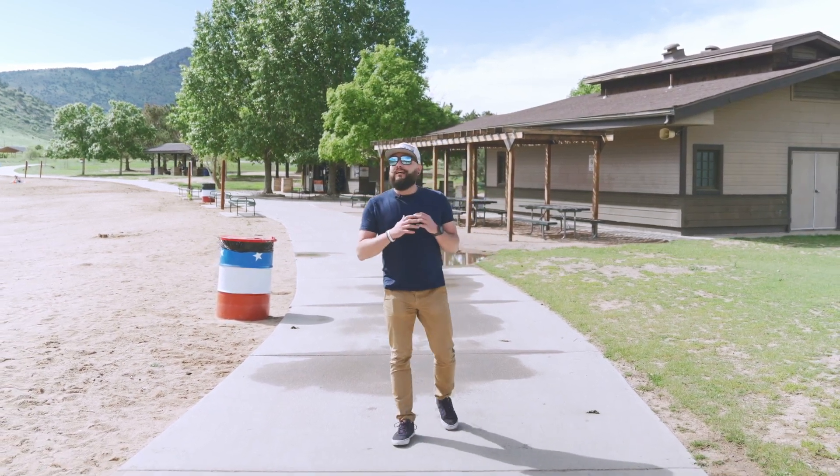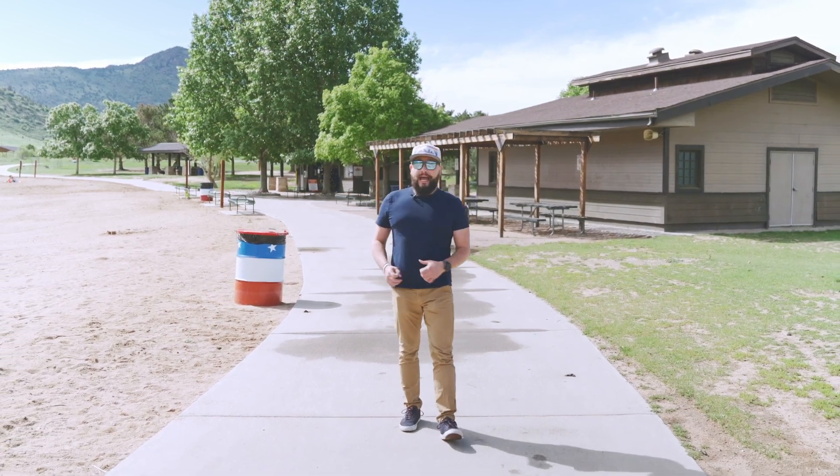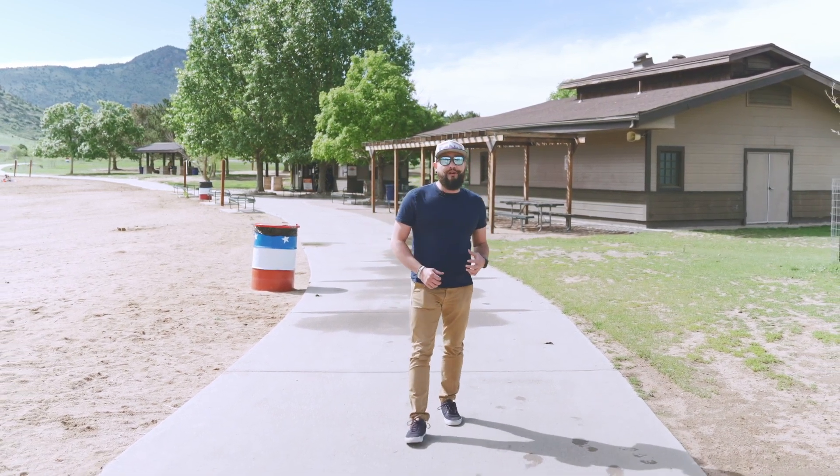It also offers beautiful views of the Rocky Mountains and foothills. So if you're thinking of relocating and are looking for a new area to call home, join me in this video as I'm going to show you the best hotspots in the Lakewood area.